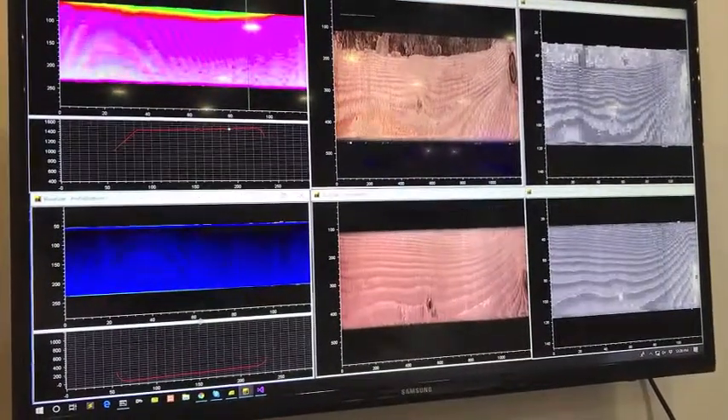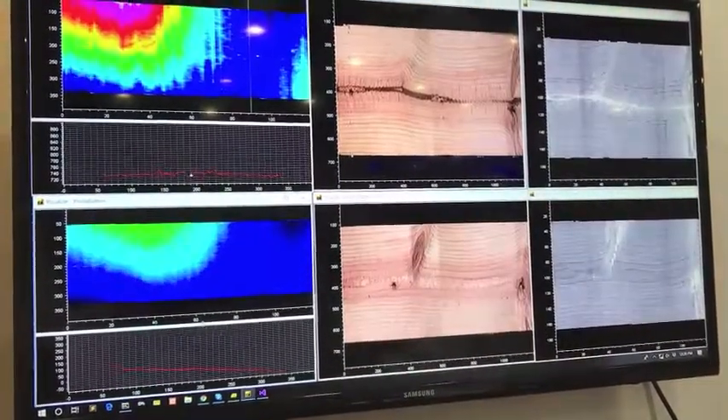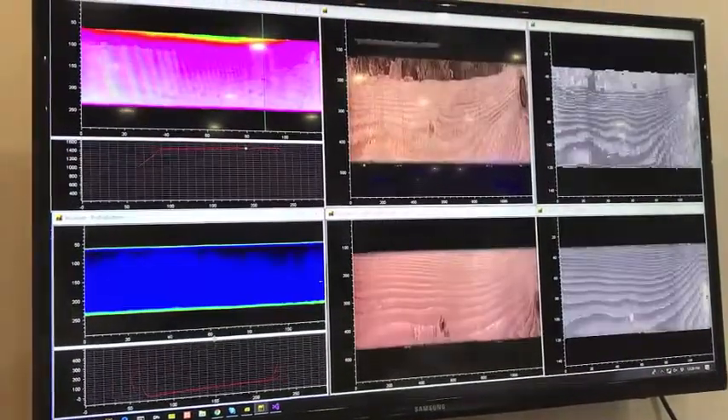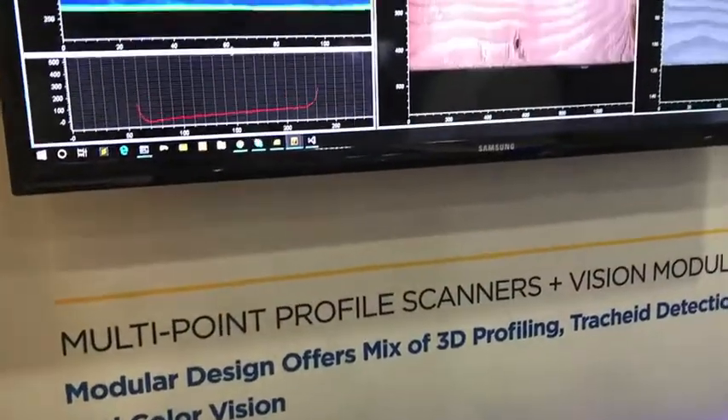All of that is merged into one image, which is then used to run through algorithms to make a final decision on the highest value outcome for the lumber being graded.